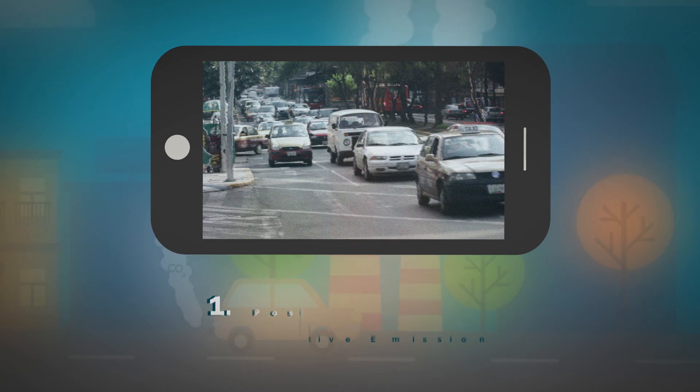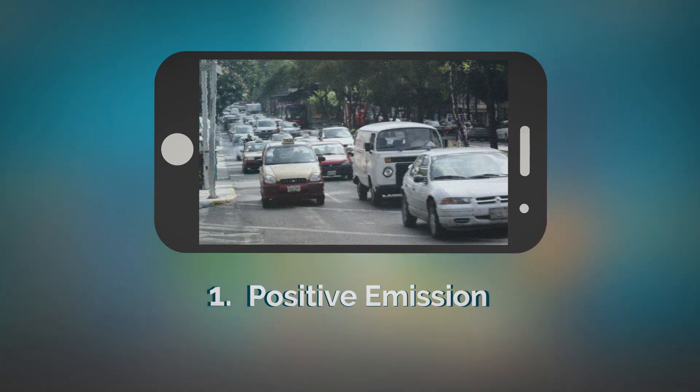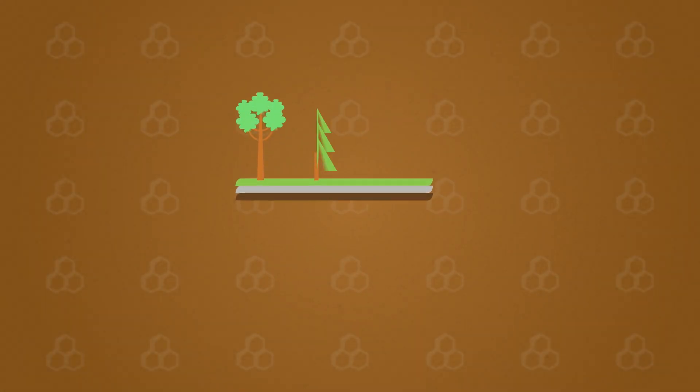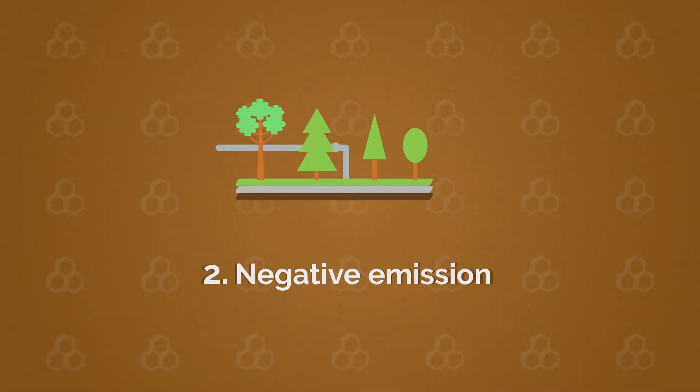CO2 can either be re-emitted into the atmosphere, generating a positive CO2 emission, or it can be recaptured and stored in the ground, thus creating a negative CO2 emission.